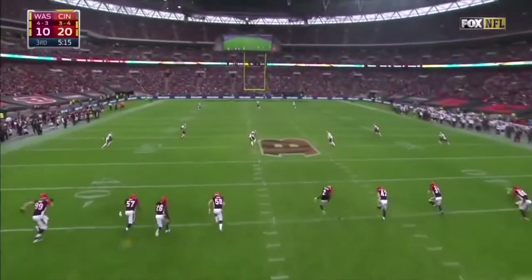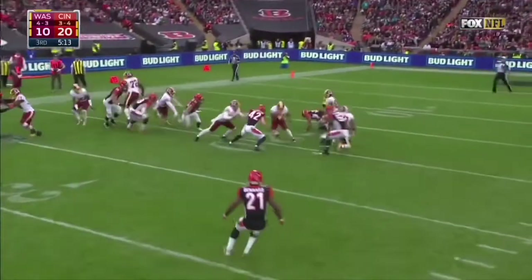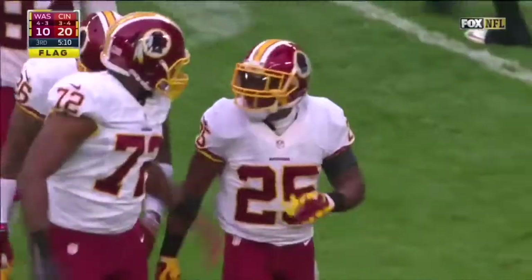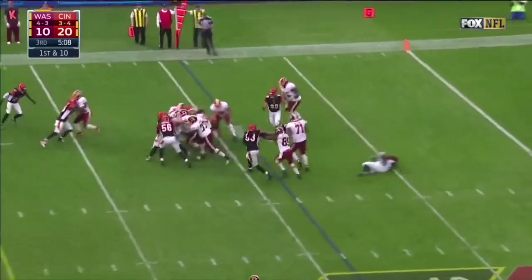Dalton will walk it in for a Bengals score. We have to go back to the Hogs days — last time the Redskins beat the Cincinnati Bengals. Here's Thompson on the return, there is a flag. Thompson out — holding, number 50 return team. Start from the nine-yard line as Cousins hands it off to Kelly.